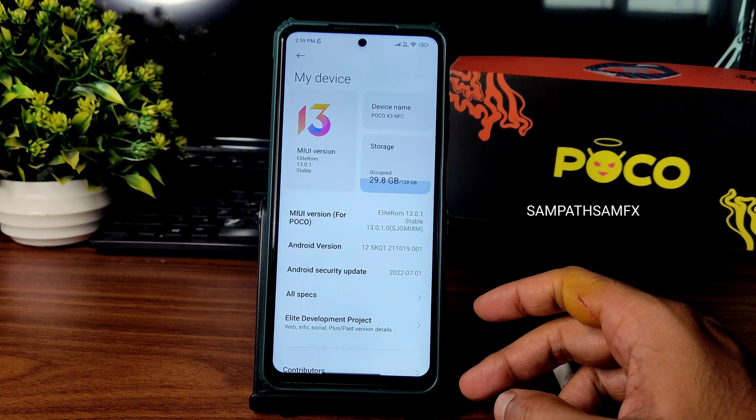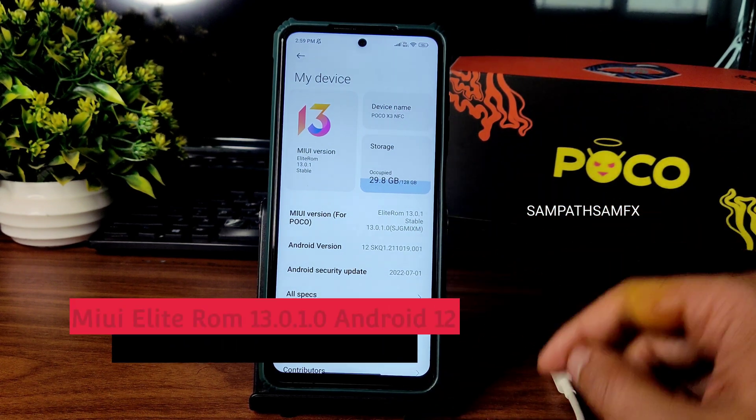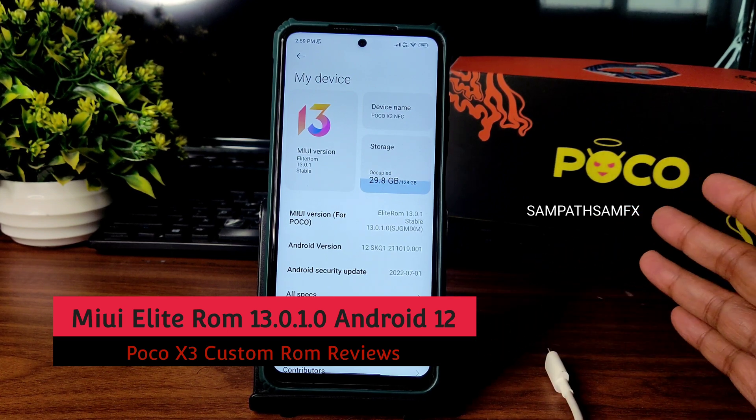Hey, welcome back! This is Sampath from Sampath's FX YouTube channel. This is a POCO X3 custom ROM review — this is the MIUI Elite ROM 13.0.1 stable version for POCO X3.